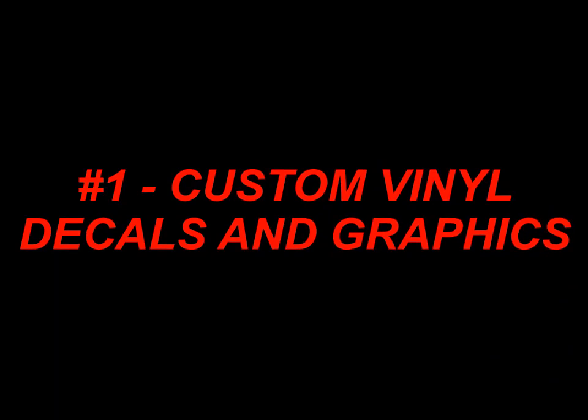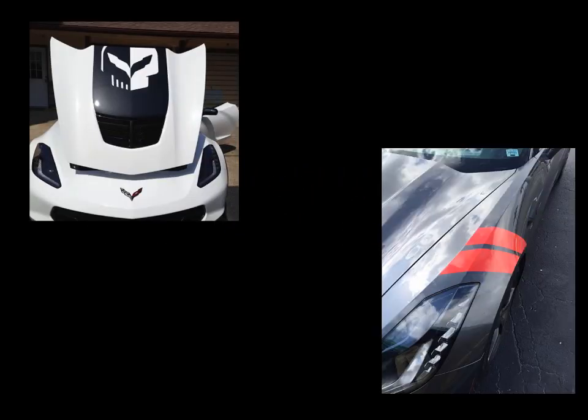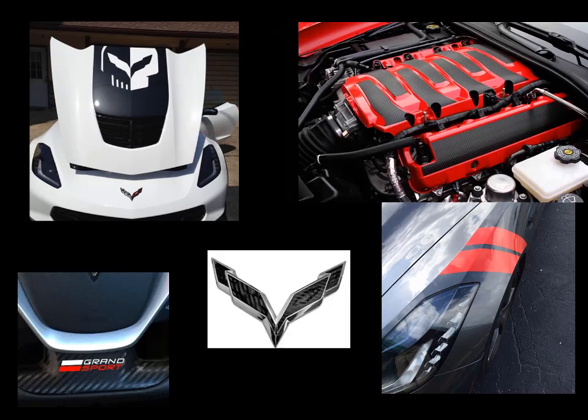Number one: the most popular mod for the C7 Corvette is without question custom vinyl decals and graphics. At Corvette Mods, we specialize in custom vinyl applications for your Corvette and the options are almost endless. Whether you are looking to add uniqueness to your interior, exterior, hood, or emblems, there's a custom vinyl option for you. With their low cost and versatility, custom vinyl decals and graphics are definitely the number one mod for the C7 Corvette enthusiast.